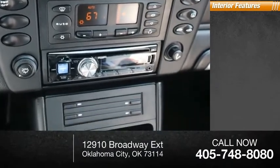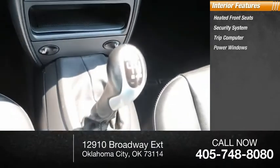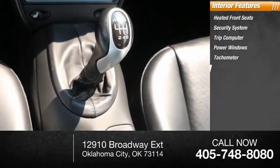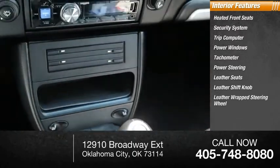Inside you'll find heated front seats, security system, trip computer, power windows, tachometer, power steering, leather seats, leather shift knob, leather-wrapped steering wheel.